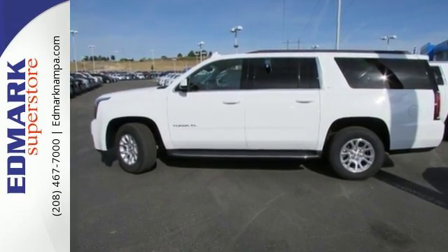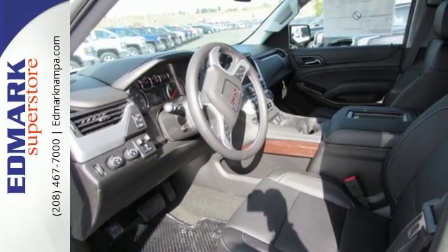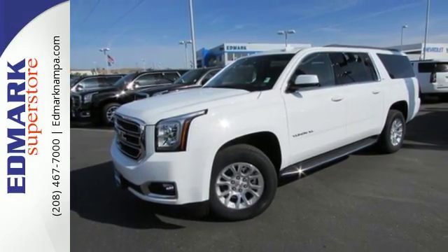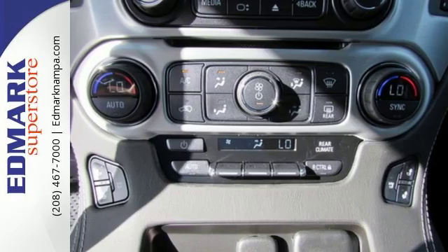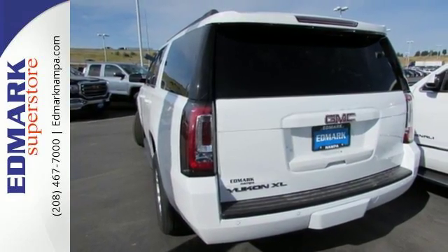The 5.3L Ecotec III V8 engine comes in at 355 horsepower and 383 pound-feet of torque to conquer all demands. The OnStar with 4G LTE and built-in Wi-Fi hotspot and colored touchscreen media display with IntelliLink are ready to respond to your needs.